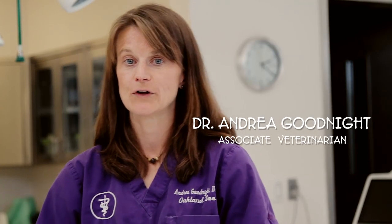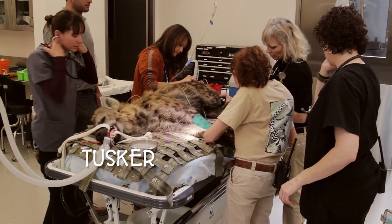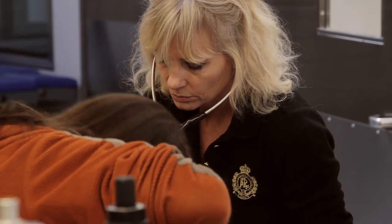I'm Dr. Andrea Goodnight, and I'm the associate veterinarian here at the Oakland Zoo. So today, with our hyena named Tusker — he is six years old, and he is in very, very good health.